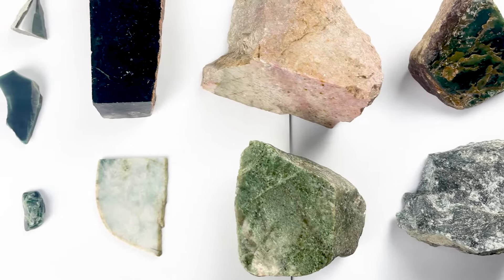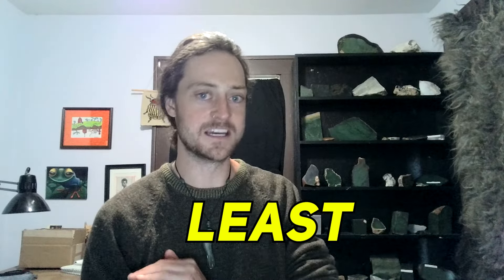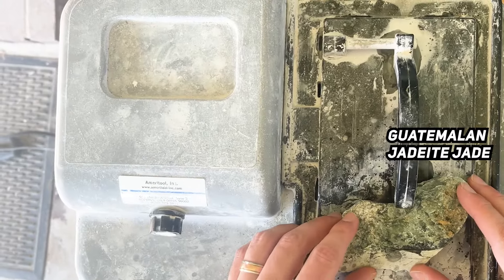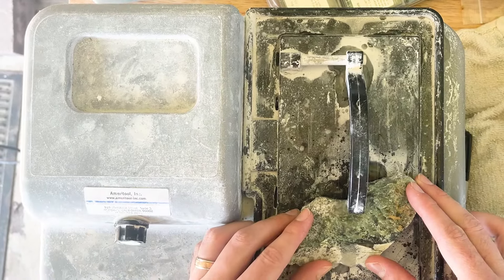But what about these? Are any of these real? How can we tell? Some of these really look like jade. Visual cues are your least determining factor. As someone who cuts stone just about every day, the easiest test for me is to put it on the saw. I can take a piece of serpentine and put it on the saw, and I'll know whether or not it's jade, because it's gonna cut different.